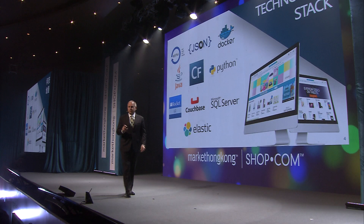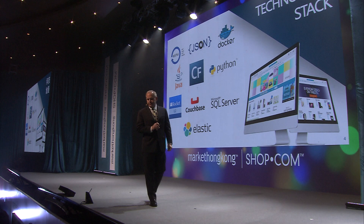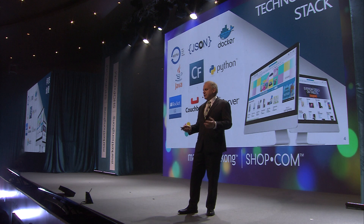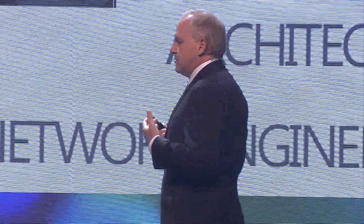This is our technology stack. You've got Couchbase, SQL, Elasticsearch — we use RESTful services. I could go into the details but I'm not going to. What's important to understand is we have a cutting-edge system.